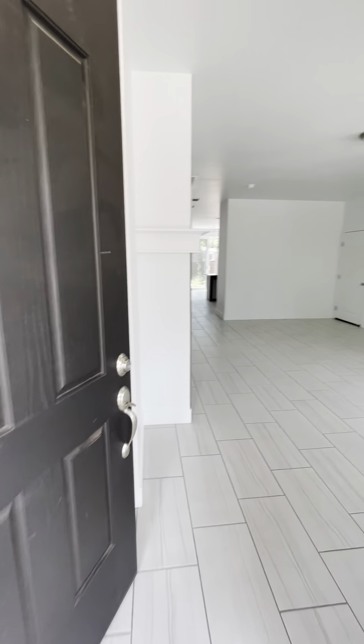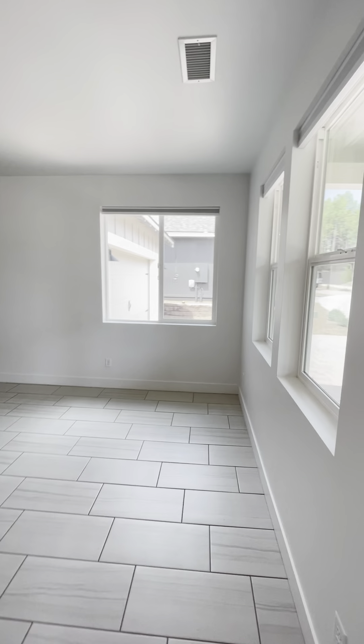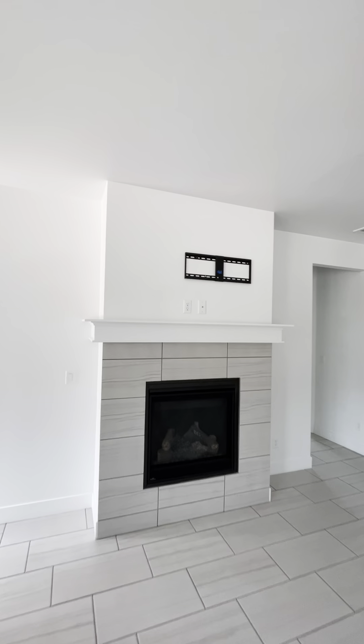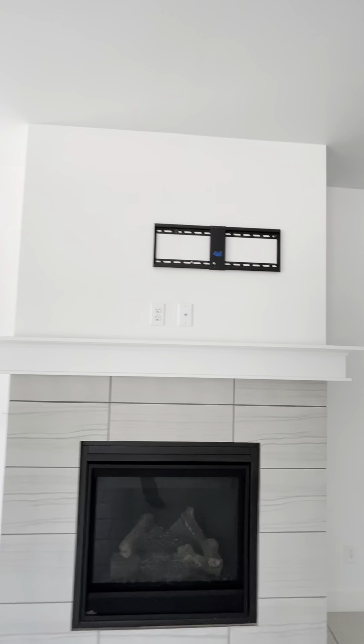Just a nice sleek white tile throughout the main living room. Your fireplace and TV bracket up top.